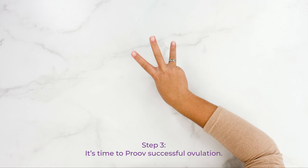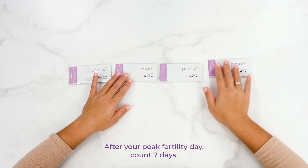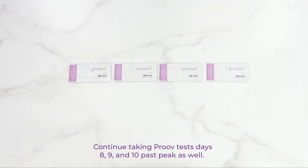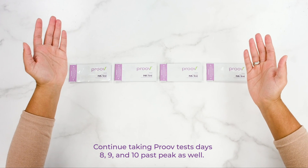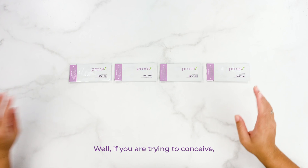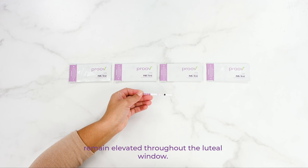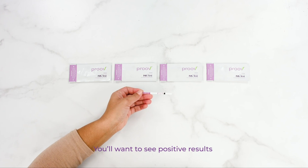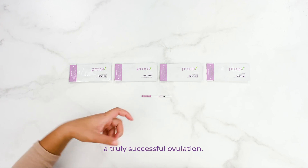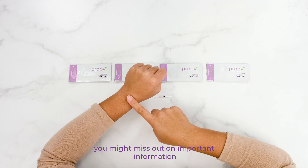Step 3: It's time to prove successful ovulation. After your peak fertility day, count seven days. On the morning of day seven past peak, take a PROVE test. Continue taking PROVE tests on days eight, nine, and ten past peak as well. If you are trying to conceive, it's important to make sure PDG levels remain elevated throughout the luteal window. You'll want to see positive results seven to ten days past peak to call it a truly successful ovulation. If you stop testing early, you might miss out on important information about ovulation.